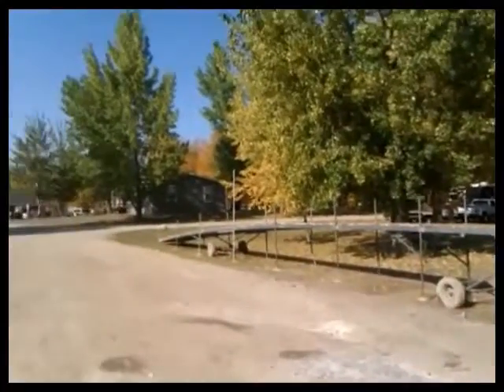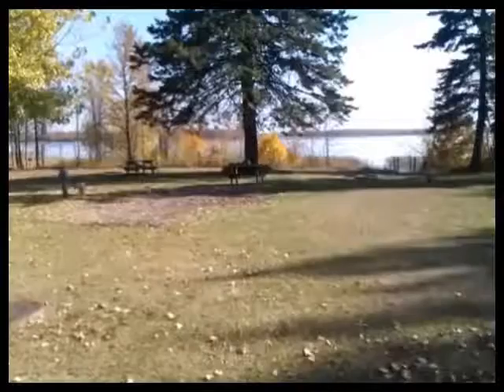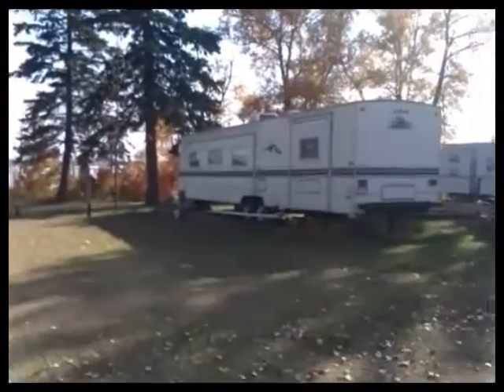Here you can see a bunch of golf carts because people are actually out on a pontoon right now, enjoying our fall season out on the lake.